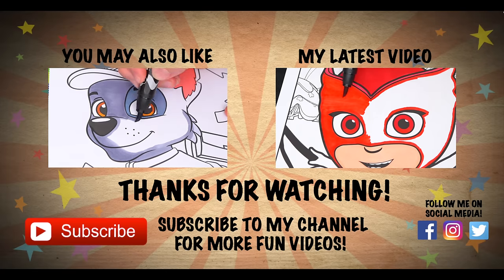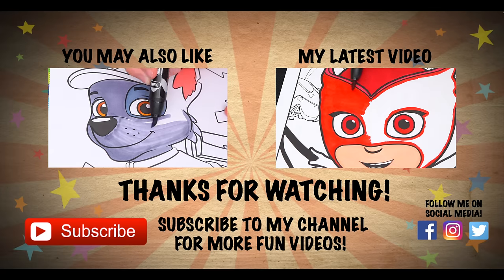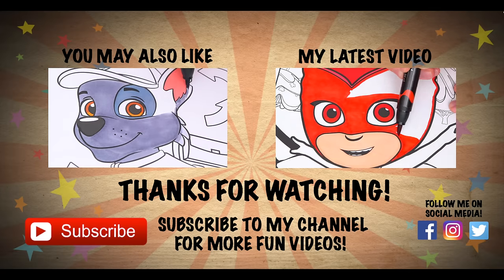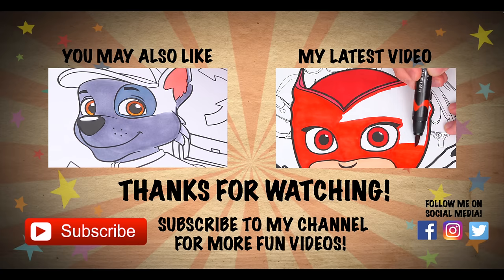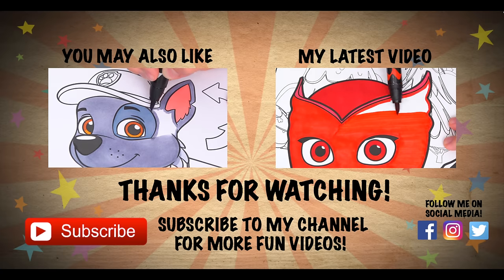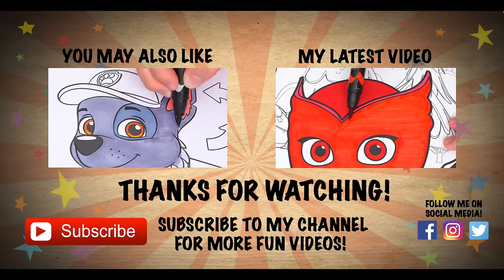Wow, coloring is so much fun! Like this video if you like to color too! If you enjoyed this video, then be sure to check out my last Paw Patrol coloring page video! And don't forget to hit the subscribe button because I post fun videos every single day! Love you guys! Bye!